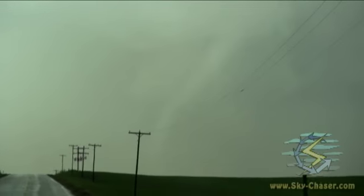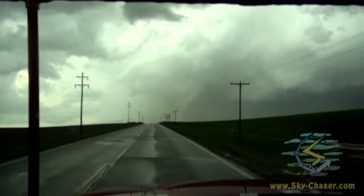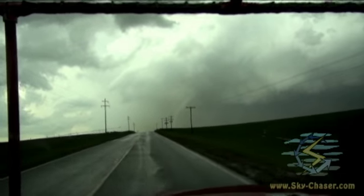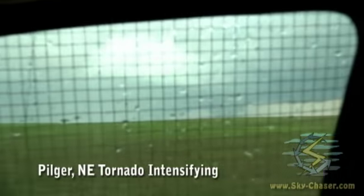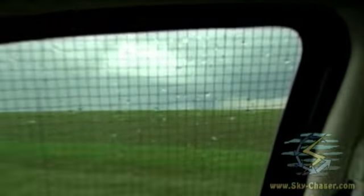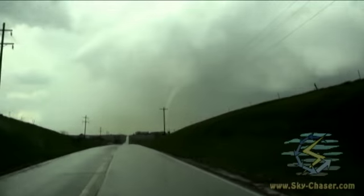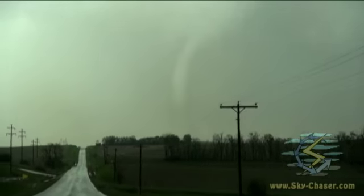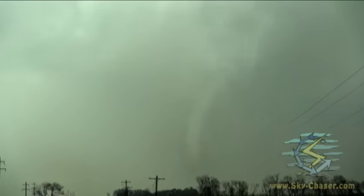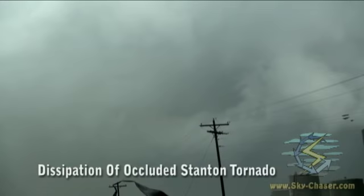Nice white elephant trunk. Meanwhile, at the same time we have that tornado ongoing, to my east there's another tornado from the new meso ongoing. Very impressive — two at the ground at one time. We've got a beautiful rope-out. We're going to get into the RFD of this thing soon. Trying to get a still on that — I'm going to get blown into a ditch by that RFD. There's the rope-out, it's roping out right there.